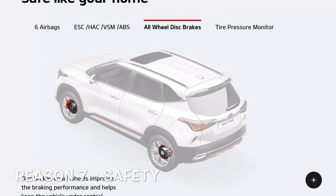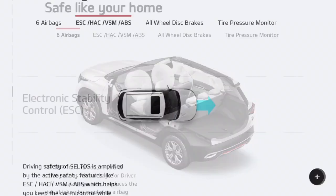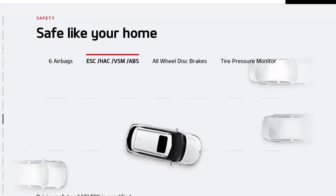As for safety, the top-spec Seltos trims feature 6 airbags, ABS, electronic stability control, vehicle stability management, and hill-start assist — both front and rear systems.